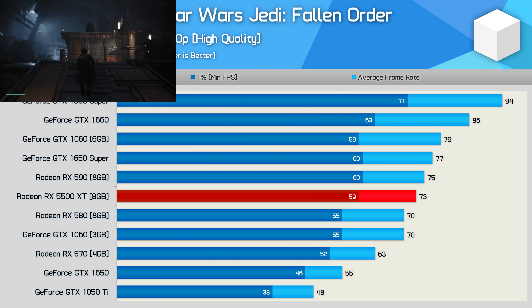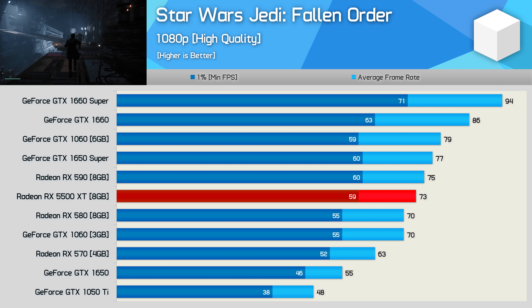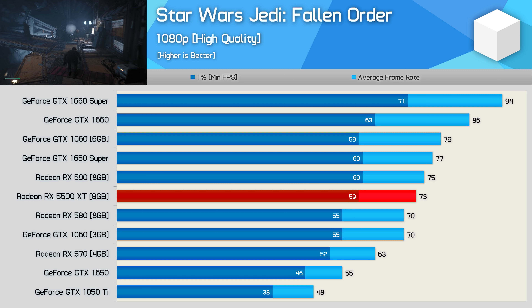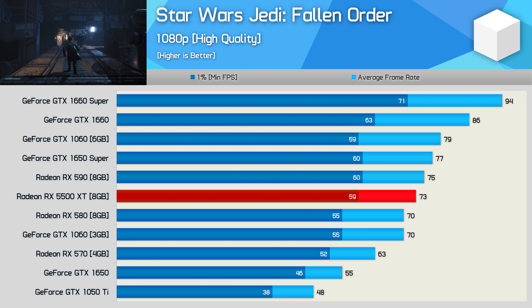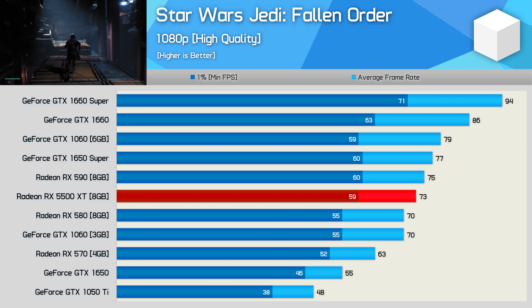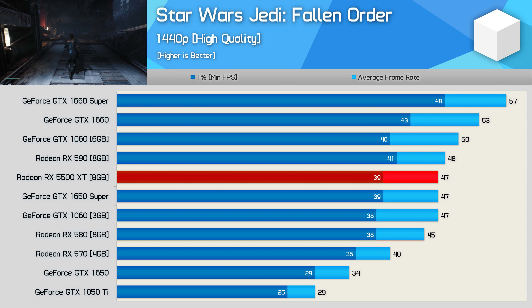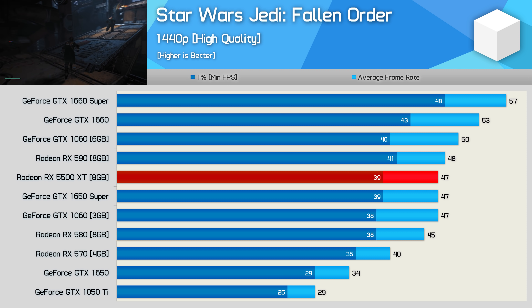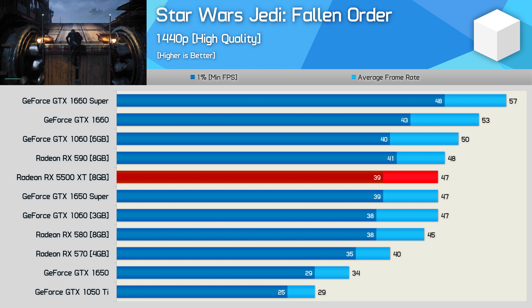Star Wars Jedi: Fallen Order performance at 1080p is pretty average. The 5500 XT is slower than the GTX 1650 Super and the old GTX 1660 6GB, basically finding itself situated between the 590 and the 580. Moving to 1440p allows the 5500 XT to match the 1650 Super and 3GB 1060 — not a particularly great result here either.